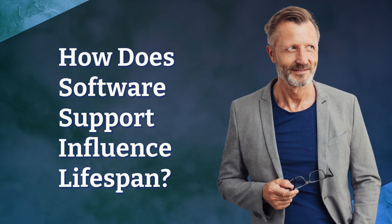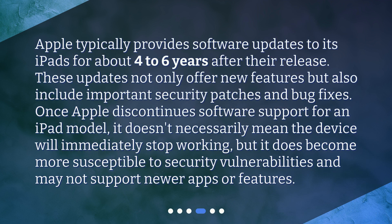How does software support influence lifespan? Apple typically provides software updates to its iPads for about 4 to 6 years after their release. These updates not only offer new features, but also include important security patches and bug fixes. Once Apple discontinues software support for an iPad model, it doesn't necessarily mean the device will immediately stop working, but it does become more susceptible to security vulnerabilities and may not support newer apps or features.